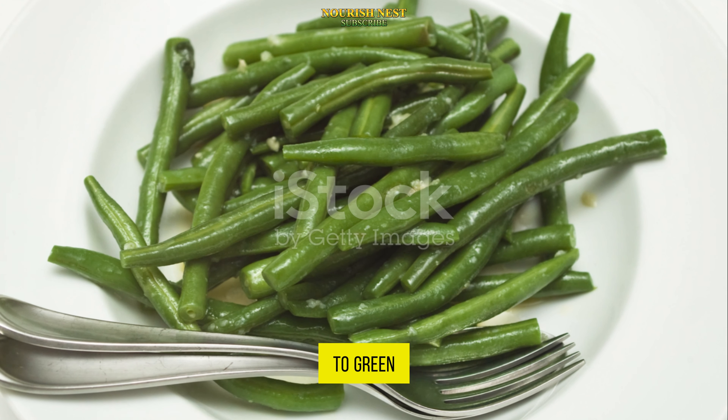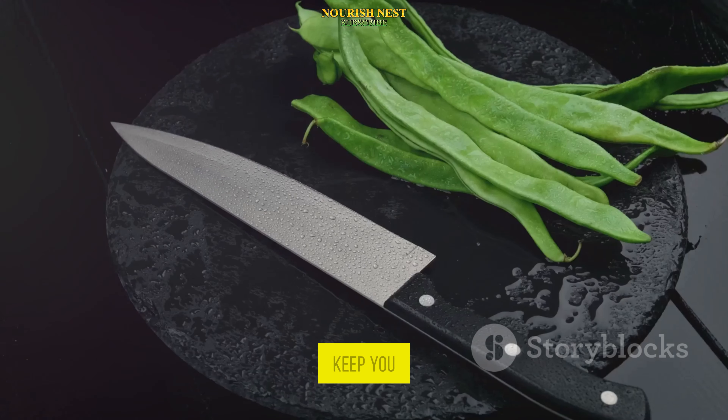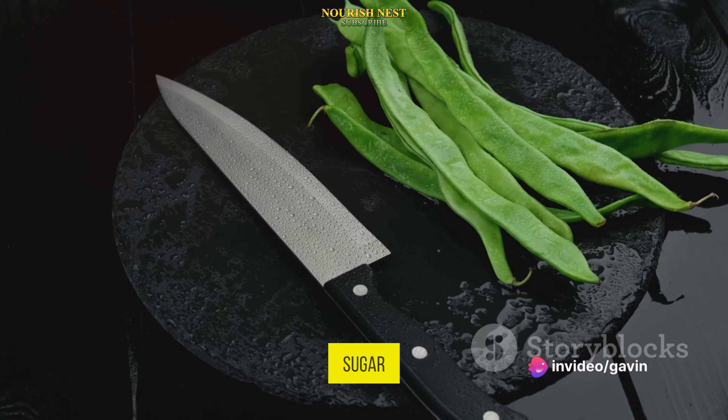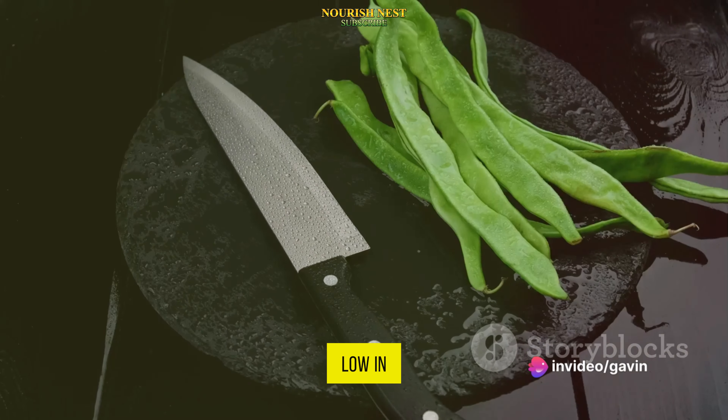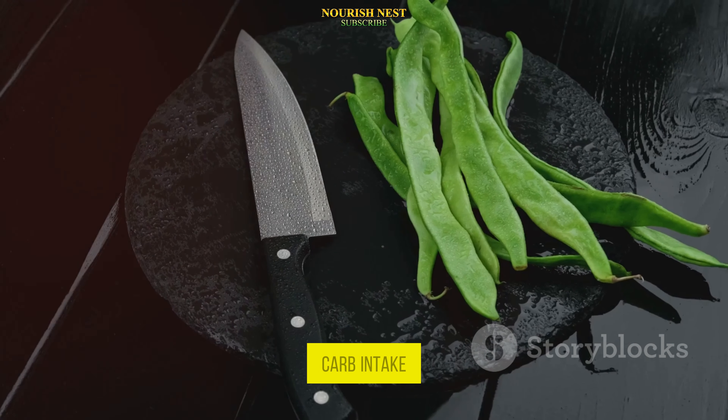Moving on to green beans, these slender veggies are a fantastic source of fiber and protein. They help keep you full, thereby curbing overeating, which can lead to high blood sugar. Plus, they're low in carbs, making them a great choice for those who need to keep an eye on their carb intake.